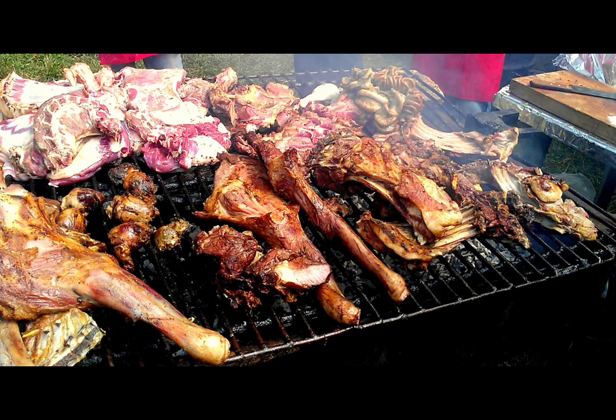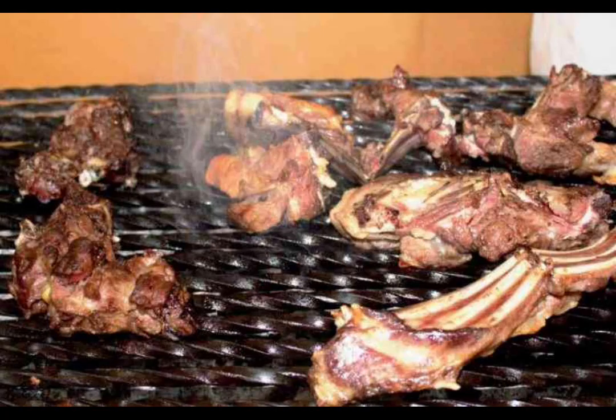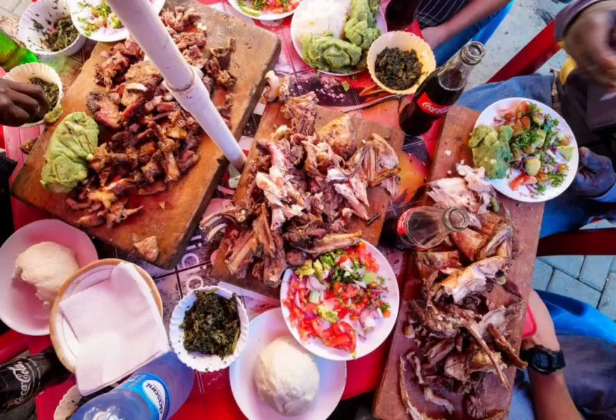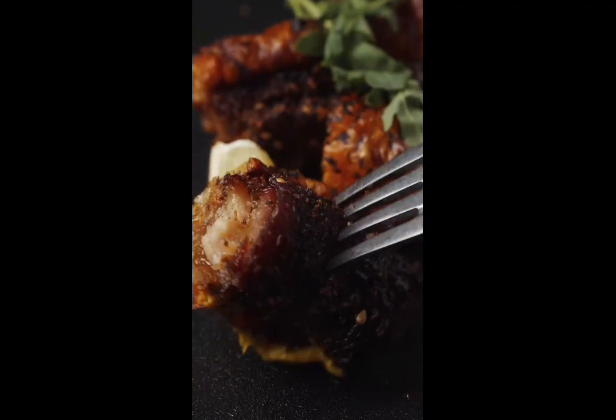No trip to Nairobi is complete without trying its delicious and diverse cuisine. Nairobi is known for the popular Kenyan dish of roasted meat. You can also find plenty of international cuisine options, from Italian to Chinese.